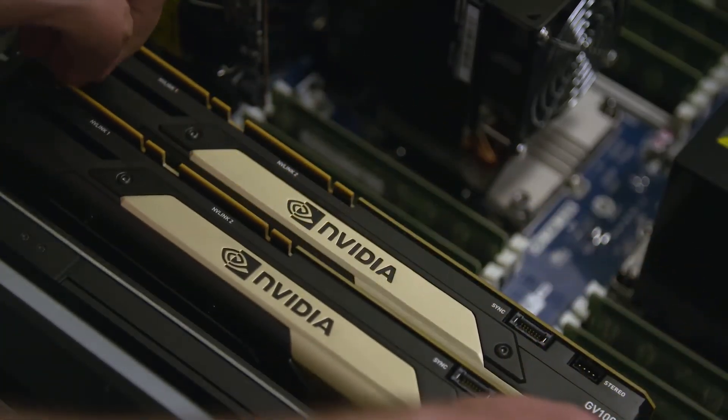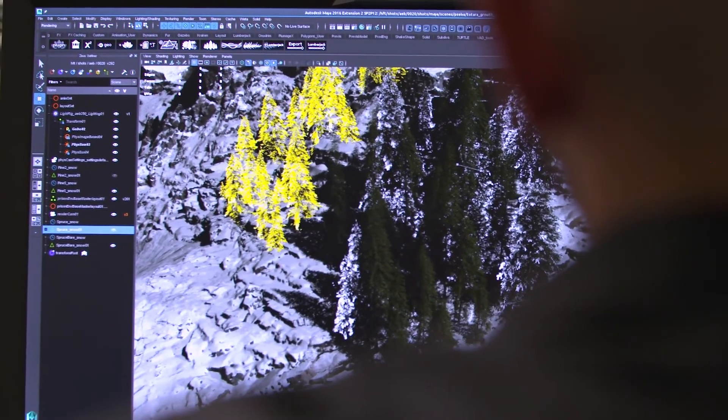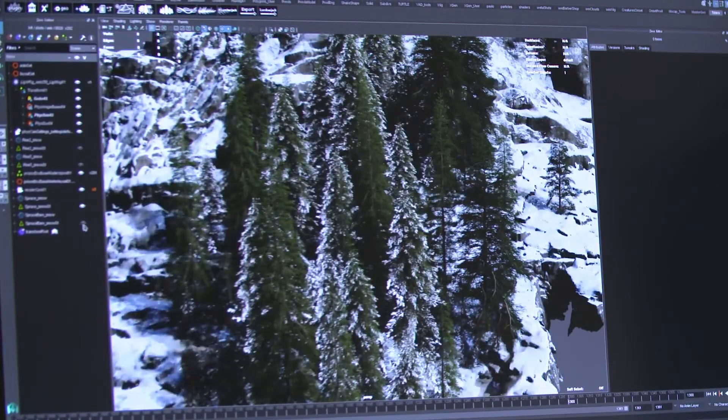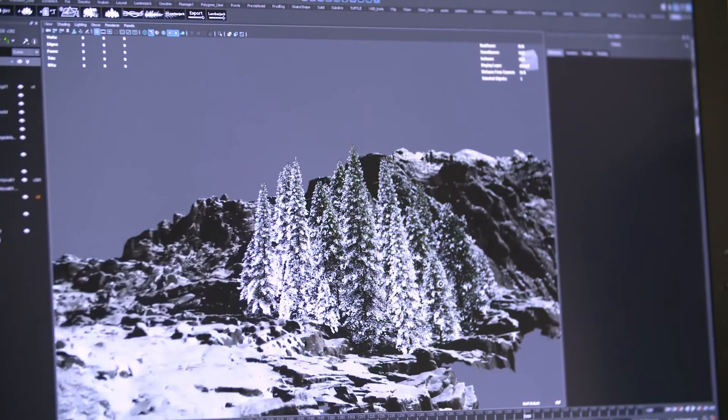I've definitely seen improvements just getting the GV100 in the HP workstation — roughly 3x without even touching anything on the code, just out of the box. I wonder what we can do if we spend some time coding Gazebo specifically for the cards, how far we can actually push it.